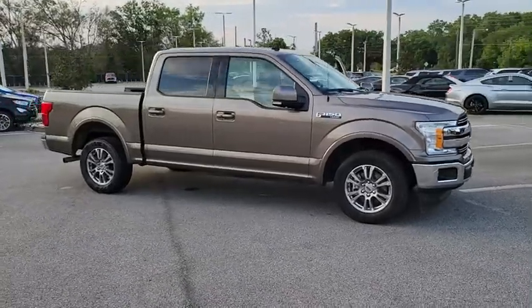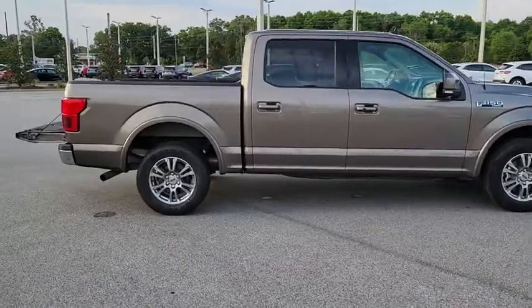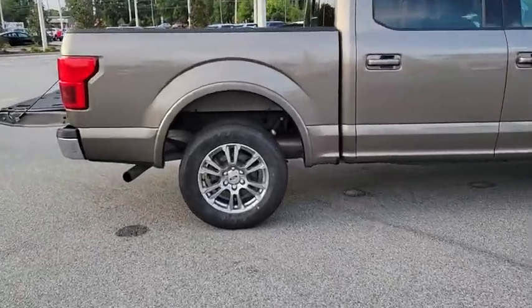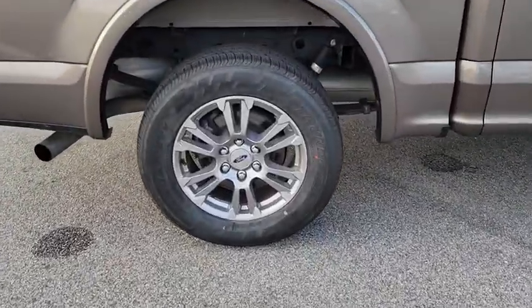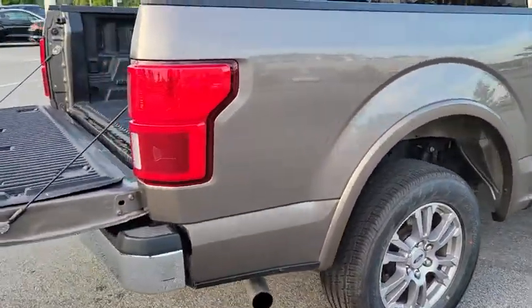Take a ride in the 2020 Ford F-150. A Ford F-150 knows how to handle any situation. It's built to follow orders. No whining. This vehicle has less than 35,000 miles.